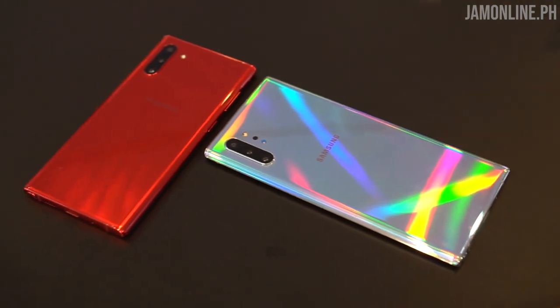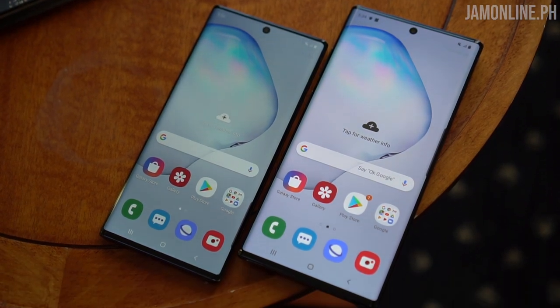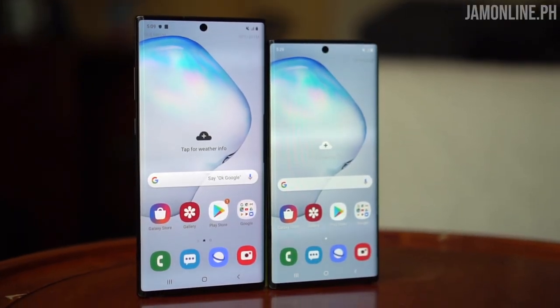The Samsung Galaxy Note 10 series smartphones are here, and they come in two variants: the Galaxy Note 10 and the Galaxy Note 10 Plus. I'm Jam of jamonline.ca, and welcome back to my channel. Today we're going to talk about the latest flagship smartphones from Samsung — the Galaxy Note 10 and the Galaxy Note 10 Plus.